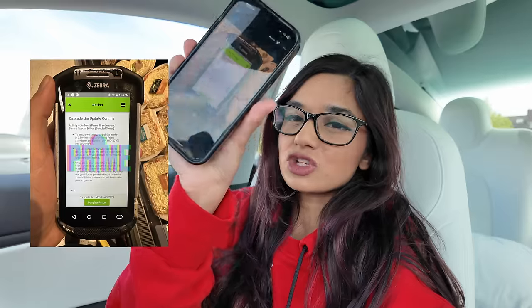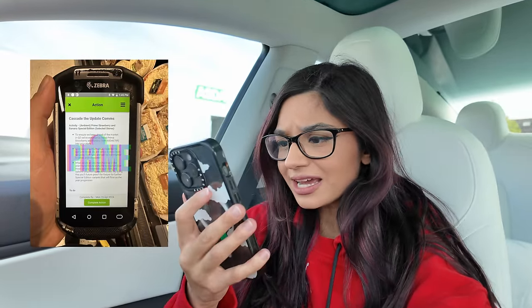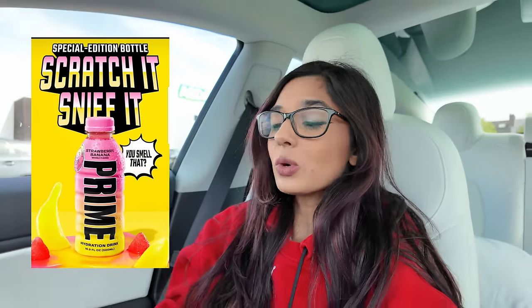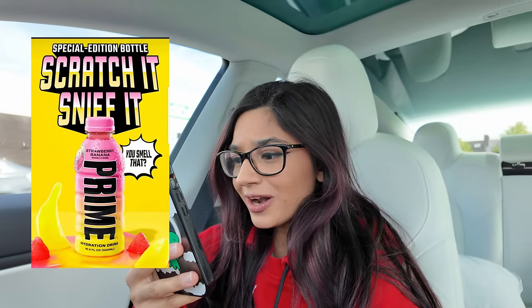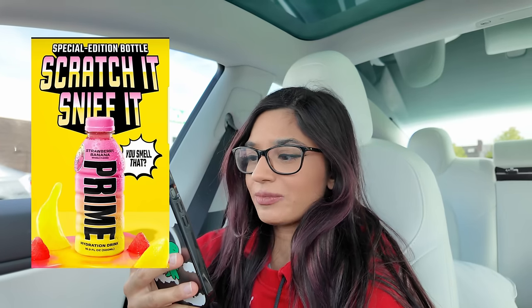Welcome back! Today we are hunting for strawberry and banana Prime in Asda. As of yesterday, apparently they've stocked up in Asda — Prime strawberry and banana special edition. Maybe they have limited edition bottles in Asda as well. I'm not entirely sure. Today's Sunday; I meant to come out yesterday on the Saturday. The special edition stock is expected to last until week 30.